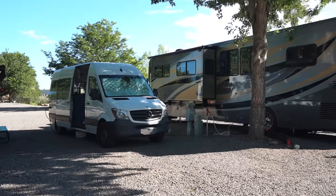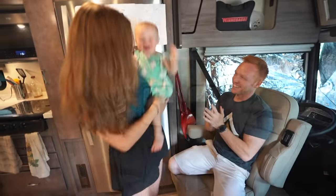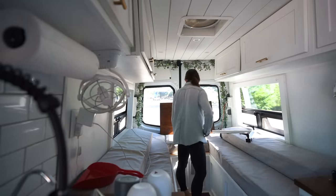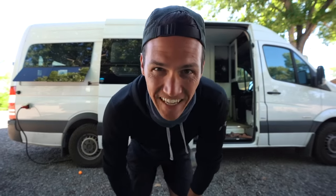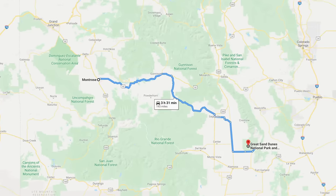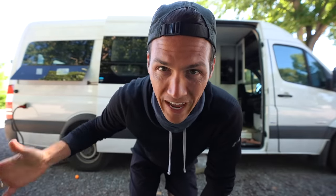This episode begins in Montrose, where we've been parked beside our friends' massive RV for the past week, catching up on some work and playing a little bit. Today we are going to be driving four hours eastish to spend the next few days exploring Great Sand Dunes National Park.